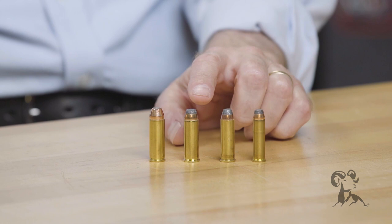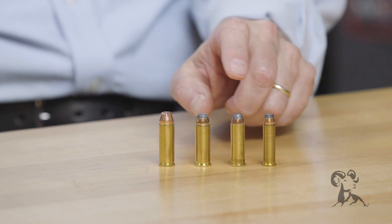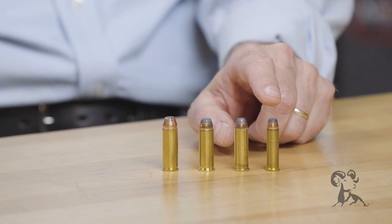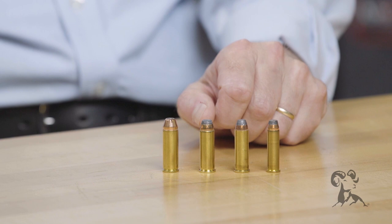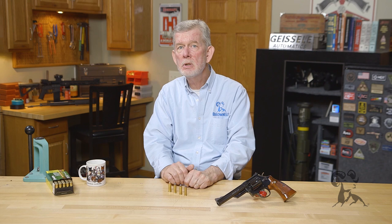Here we have the .41 Magnum. It falls squarely between the .357 and the .44. Here's a .45 Long Colt for comparison. As you can see, it's a pretty good sized cartridge. You're looking at a lot more bullet weight than with the .357 with a normal load, and not much behind a .44. Pretty good round, really good compromise. It's amazing it's not more popular. The .41 is propelling a bullet close in weight to the .44 at the same velocity — this is a 240 grain load in the .44, a 210 grain load in the .41 at the same velocity. That's not much of a difference.